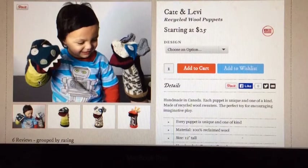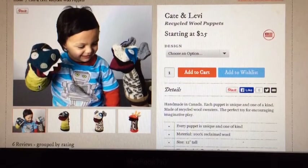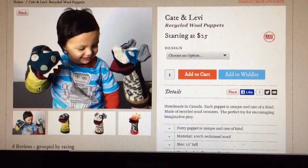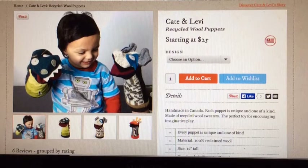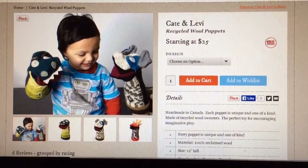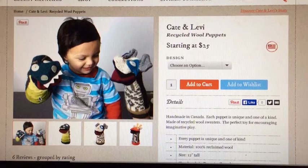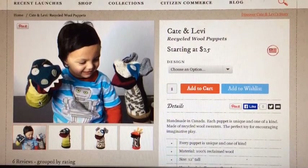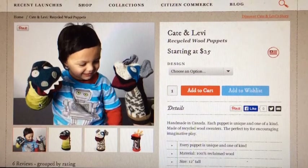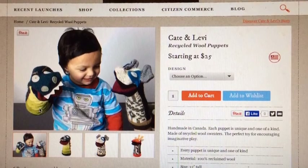Another fun idea: grab a couple of sweaters when you're at the thrift shop, give them a good solid wash and they're good to go. You can make fun things like puppets, similar to the ones you see here that are sold by The Grommet. These are really great gifts for new babies — they're 100% wool and completely machine washable. They're so original. Click on the link below and check them out on the Daily Grommet. Bye-bye!